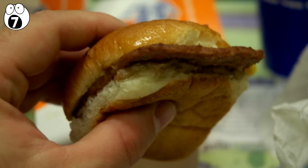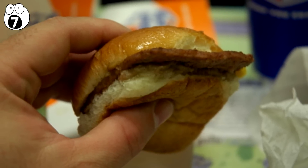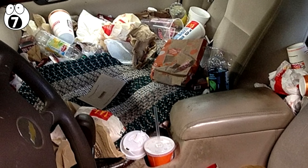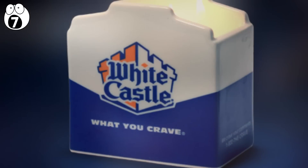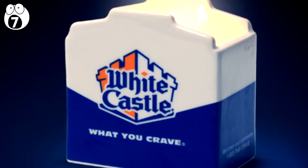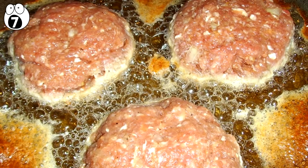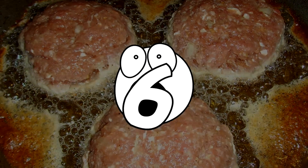Number 7: White Castle Candle. I get it, you like White Castle burgers, and the smell of the burger on the way home is nice. But what if I told you that is mainly because you are hungry, and in fact the lingering smell in your front seat that you hate so much is from the very same burger? Now, you really want your house to smell permanently like that? Plus, anyone who has ever worked in fast food will tell you that to get the authentic smell, all you need to do is get grease all over your clothes and not wash them.